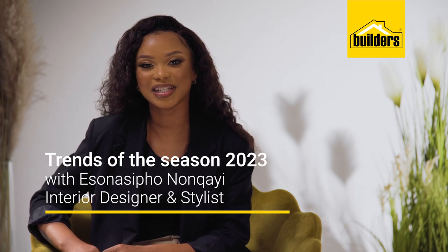Welcome to Trends of the Season 2023, where I'm going to show you how to transform your living space with a few design hacks.